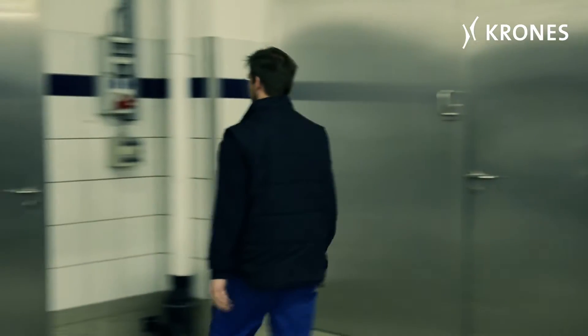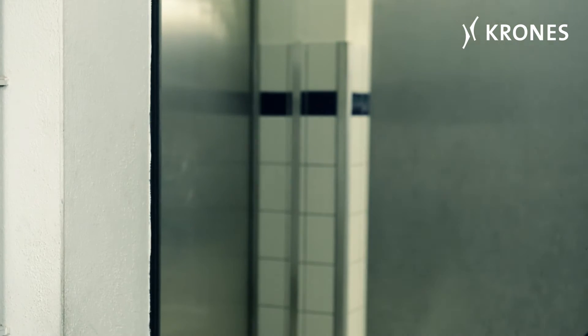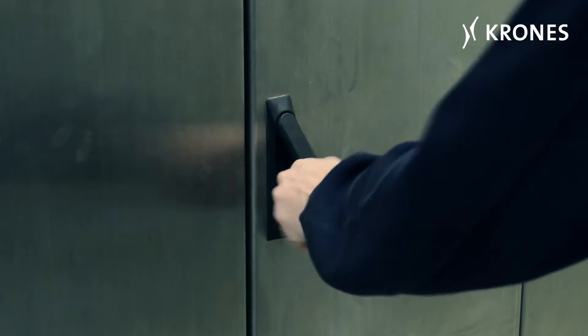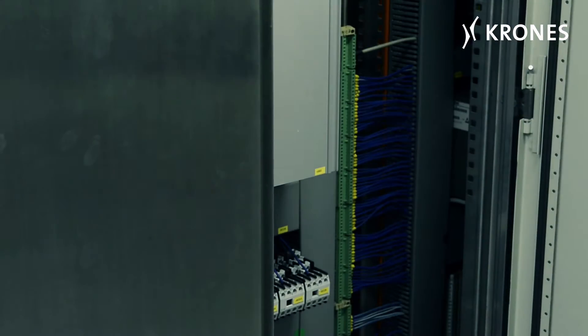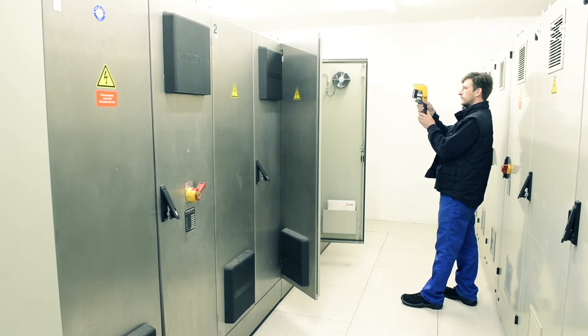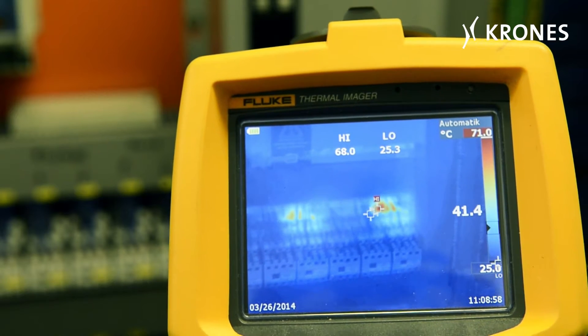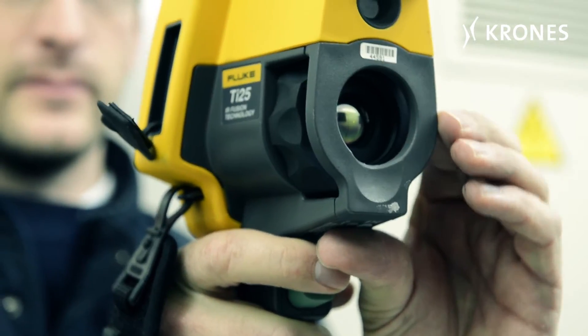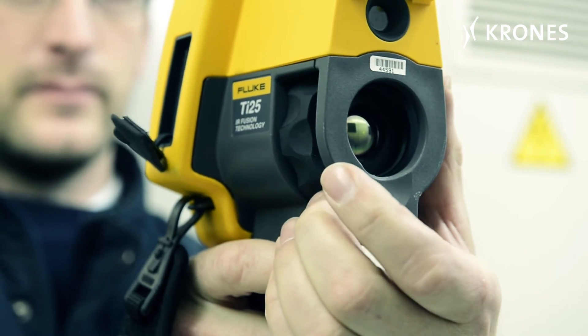When we're doing a line analysis job, we also use a thermal imaging camera. We examine various components in the line plus the control cabinets, focusing on irregularities involving excessively high temperatures or loose terminal connections. We also check to see whether motors are running out of true. All this can be gently and non-destructively tested using a thermal imaging camera. We've been able to detect terminal defects or open terminals at various clients, thus preventing any more serious damage.